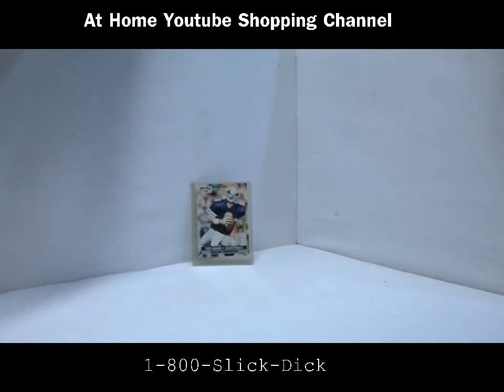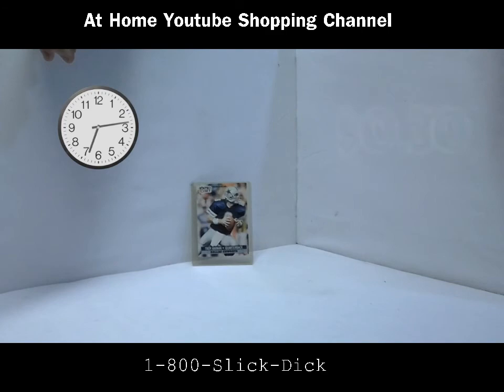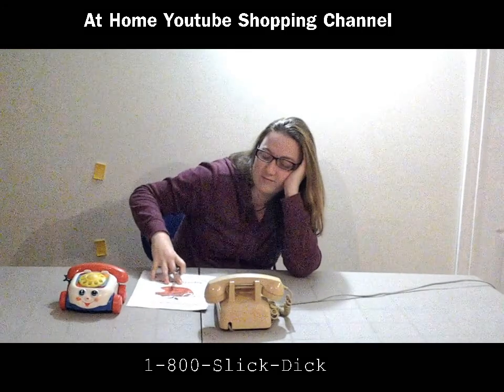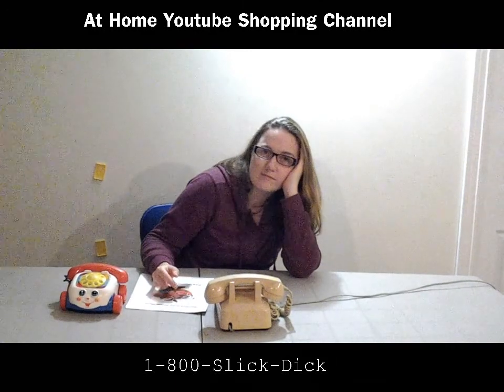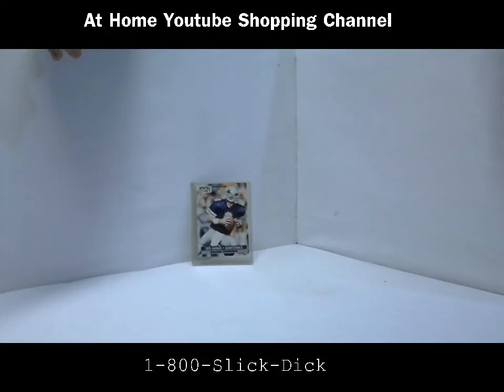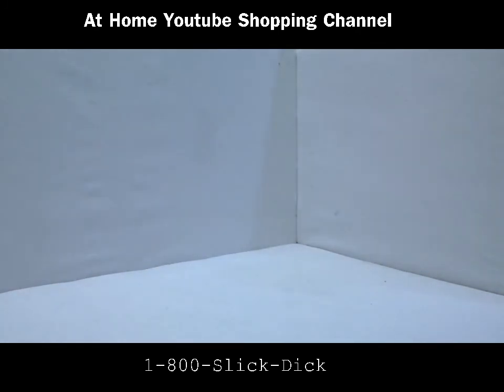We've got to get — come on guys — you've got to get me at least 30 cents for this thing. Let's start a timer on this because we can't go all day. Let's go to the phones. Nothing? Alright guys, well you're losing out on this one because this is mint. Alright, moving on guys.